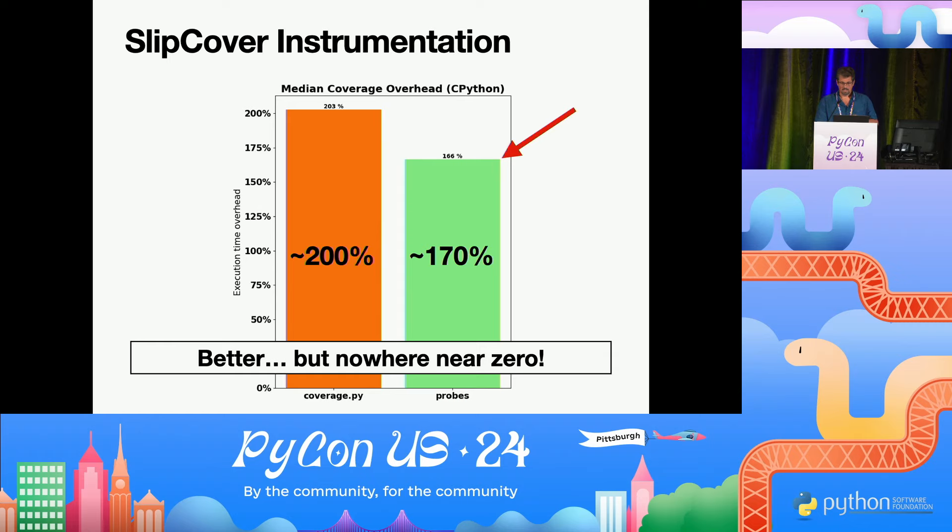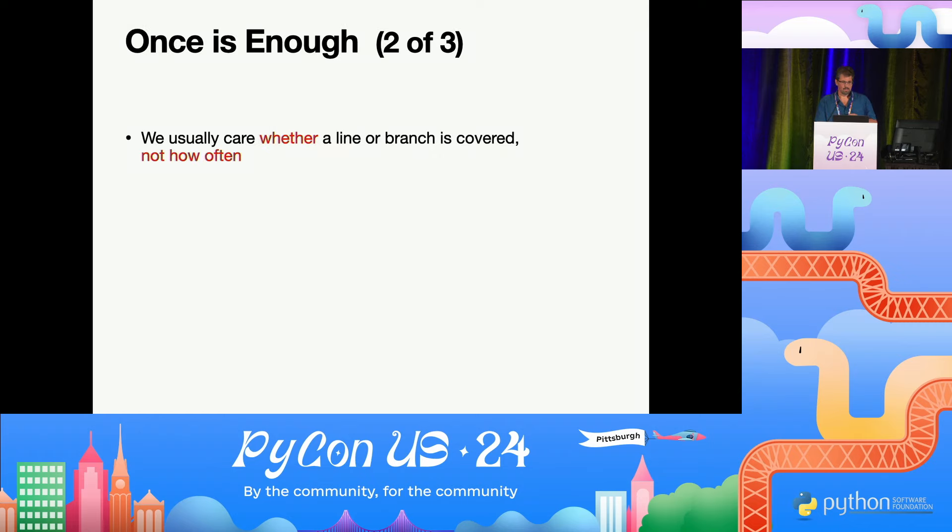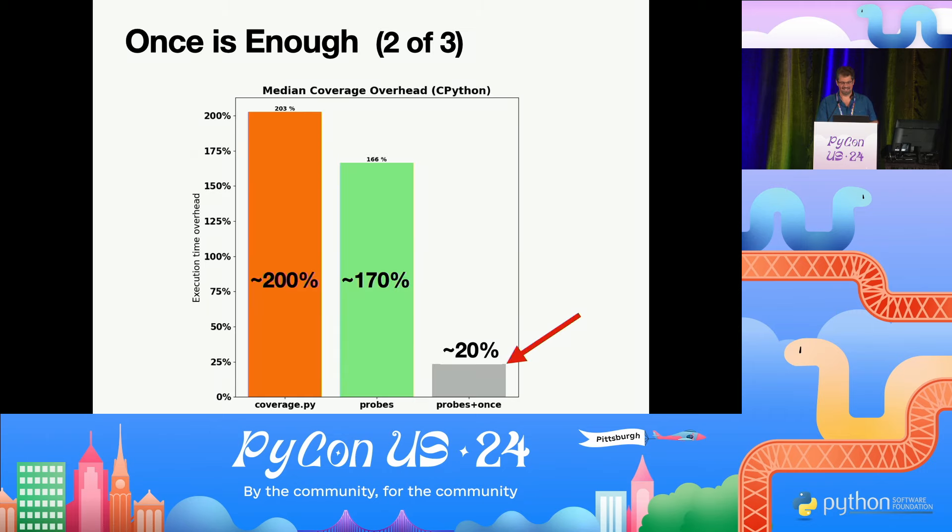The next idea was: we care whether a line is reached, but we usually don't care how often it's reached. So let's just record it once. In our native module, we created a flag — if you see yourself coming back, just return. That dropped overhead to 20%. A huge improvement.